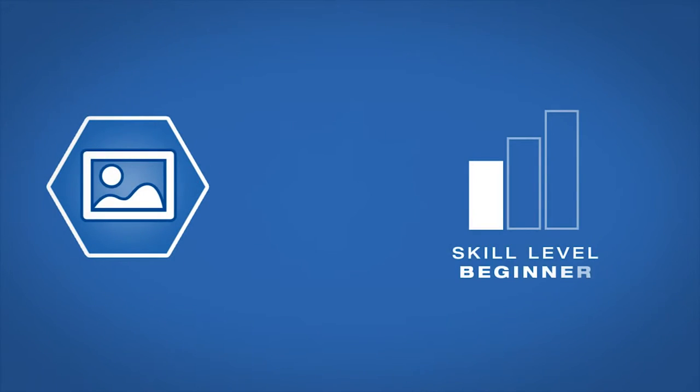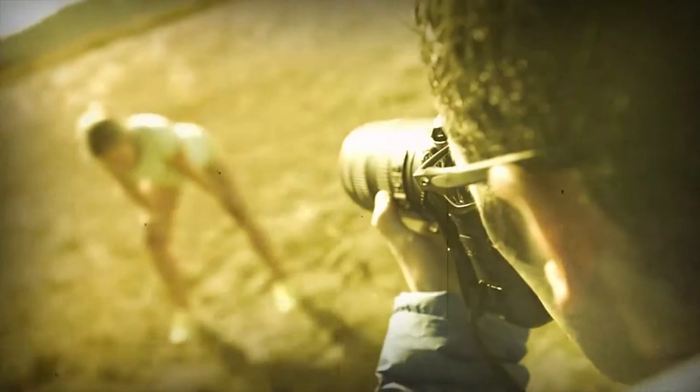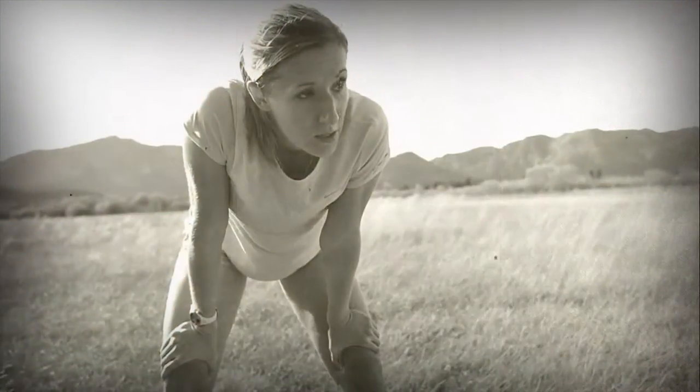AdoramaTV presents Getting the Shot with Corey Rich. I'm Corey Rich and you are watching AdoramaTV. Adorama is the place where I buy all of my equipment for my photography and video needs. Today in this episode of Getting the Shot, I'm going to talk about why I love backlight.